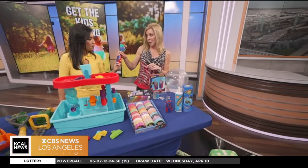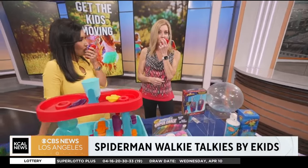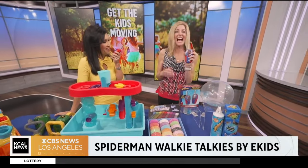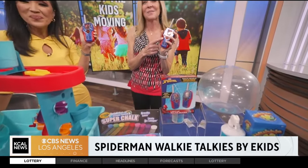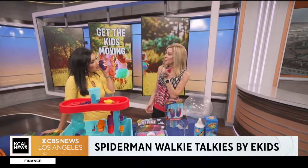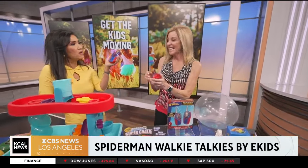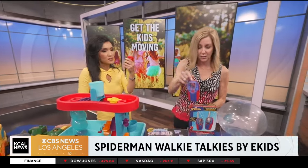Who doesn't love a good walkie talkie? This is from eKids — this is their Spider-Man collection. You've got this great light-up screen. 10-4, copy, back to you, good buddy! It goes up to 500 feet as well. We could use these in the studio — who needs a cell phone? Hopefully these little ones don't have cell phones yet, so this is perfect for them.